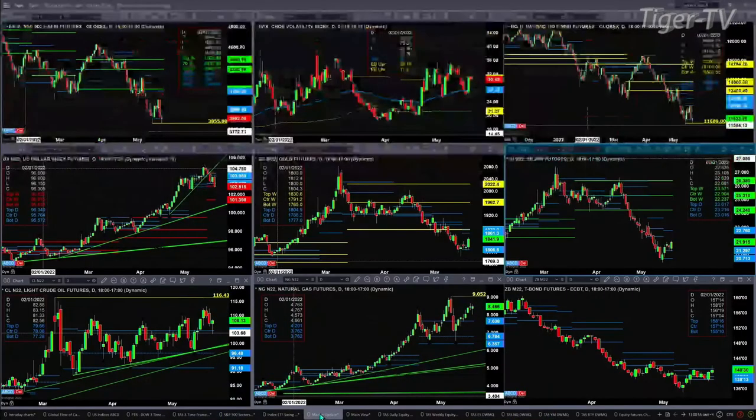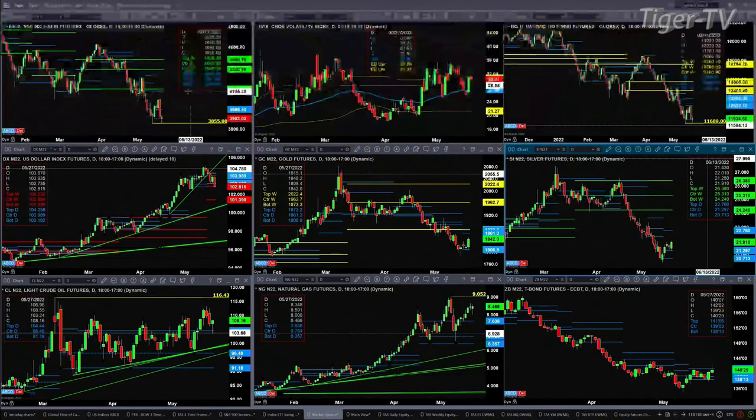As we take a look at our 9-panel market update chart, we begin with the ES Mini. Price got down within one tick of the low from May the 12th. Price is back above the bottom of its daily profile — that daily profile level you're watching is $38.99. Spot volatility is still above its 50-day exponential moving average, which is always troublesome for the S&P 500.